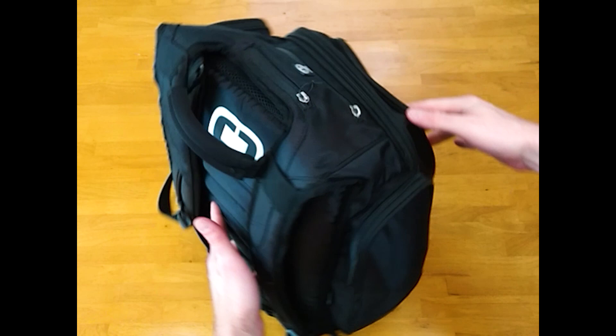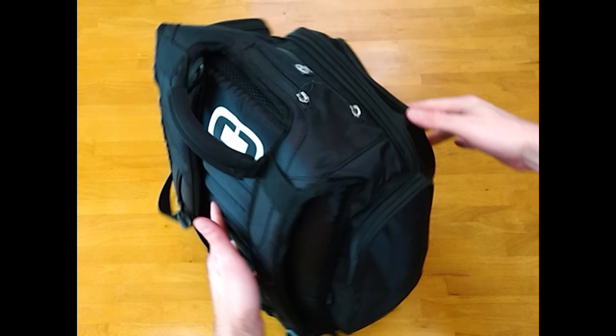I packed it all in an Ogeo Metro bag. It was given to me, but I was pleased with the quality of the bag's construction and its modular design, so I selected it for this build.